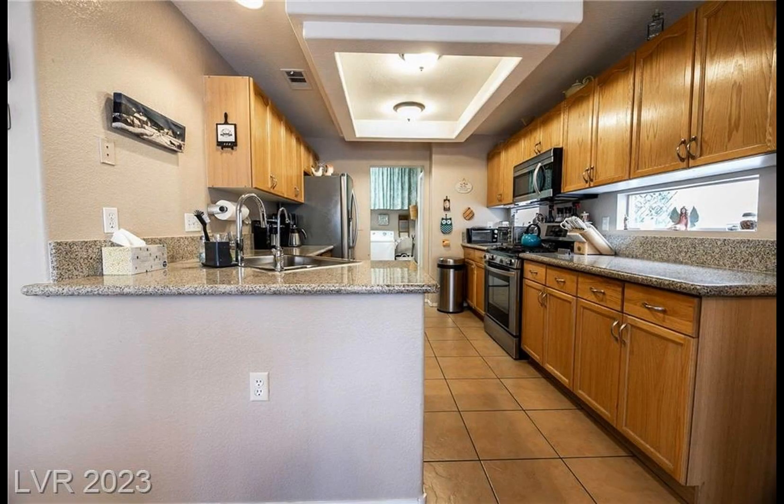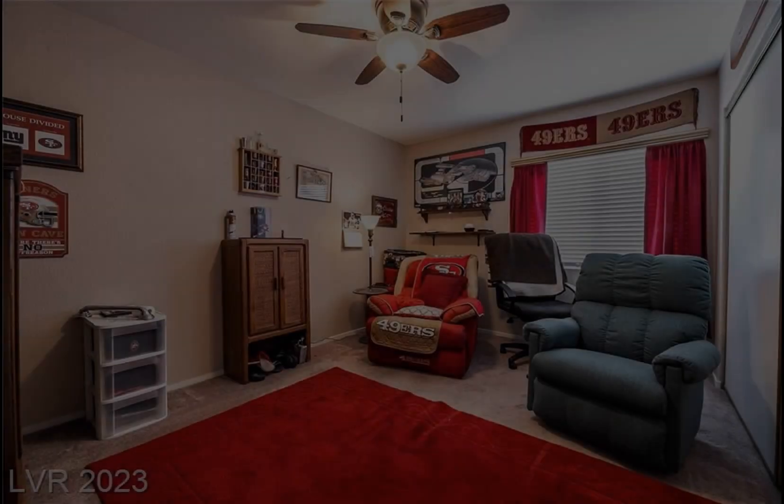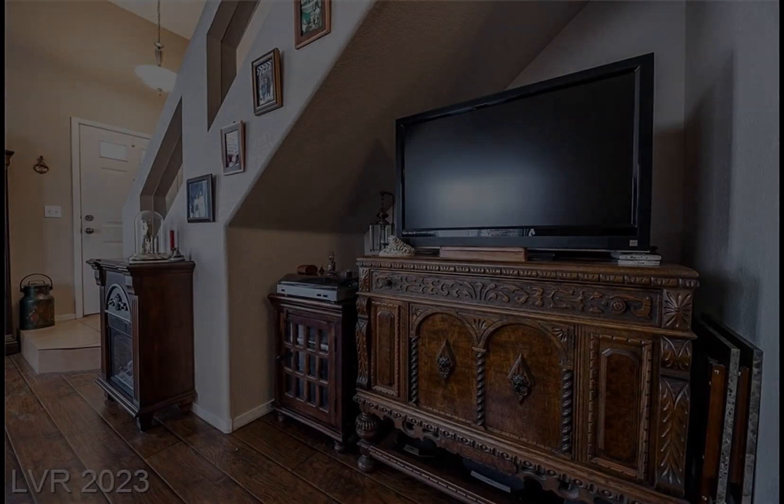Many updates have been made and this one won't last. Don't miss your chance to own this beautiful home for only $349,900.